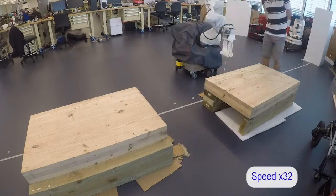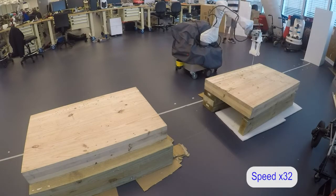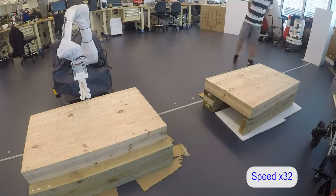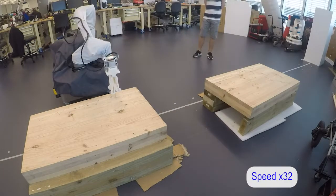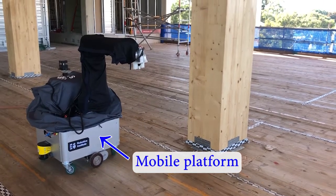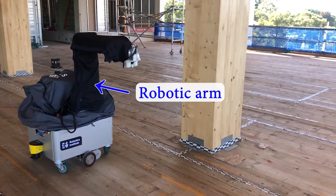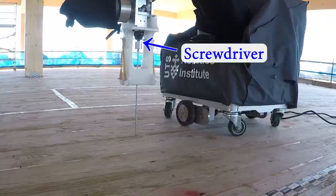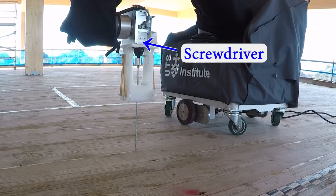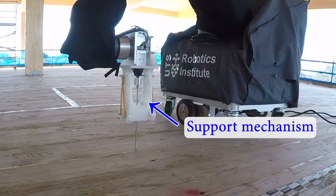Researchers at the University of Technology Sydney developed an autonomous robot for timber building construction, Quendabot, in collaboration with Murdoch University and Oricon. The Quendabot comprises a mobile platform and a six-degree-of-freedom robotic arm. A custom-designed screwdriver and support mechanism are mounted at the end-effector for the purpose of installing screw fixings.